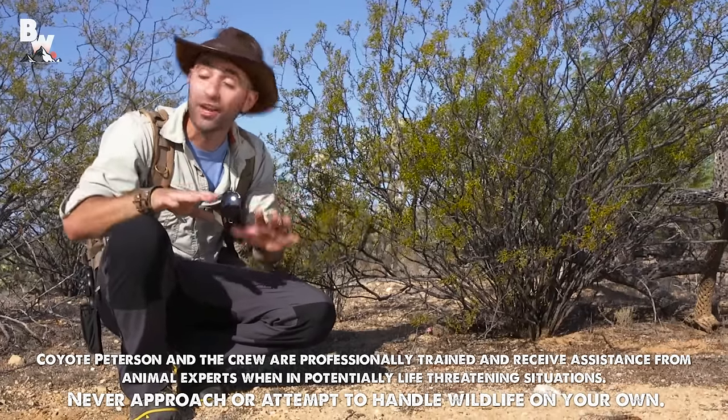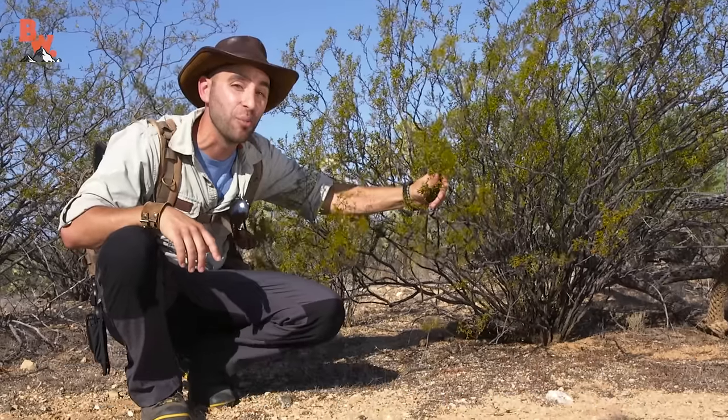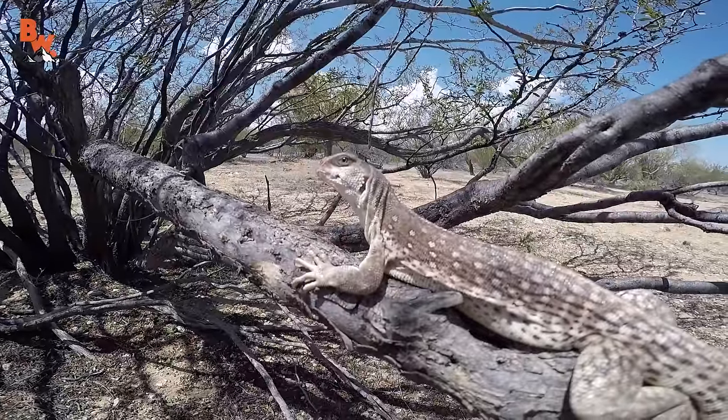I'm Coyote Peterson. This morning we're in the Sonoran Desert, and right here next to me is a creosote bush, which is going to lead me to one very special lizard.